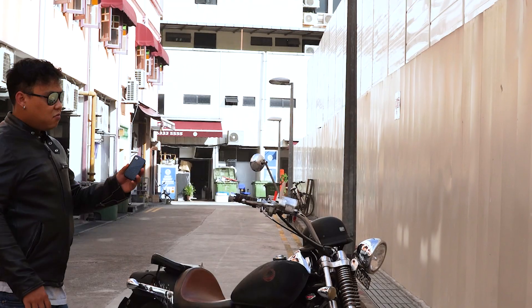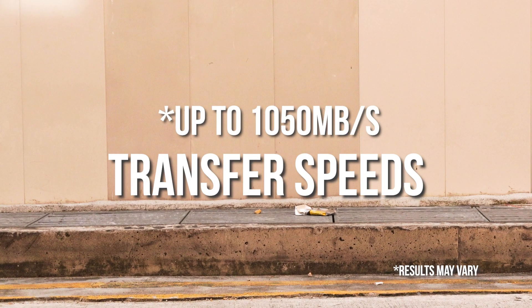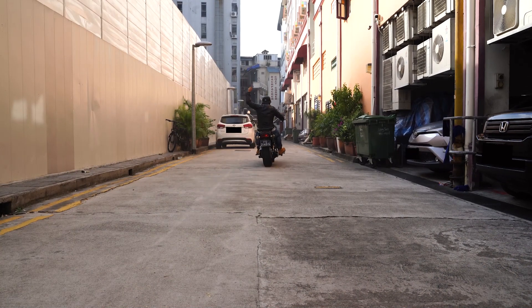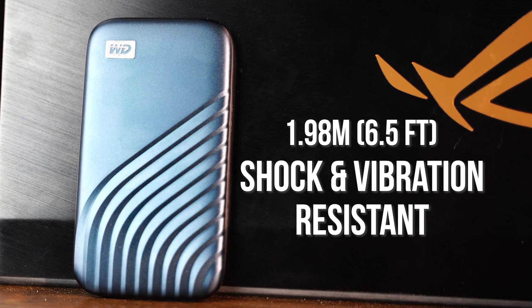Solid state drives are much faster, better, they last longer, and they pretty much outperform a typical hard drive. And this thing is fast — how fast? It's blazing fast. With transfer speeds of up to 1050 megabytes per second, this SSD might be able to keep up with the Flash. With its stylish slim body and overall metal casing, the Western Digital My Passport SSD is built like a tank, featuring shock and vibration resistance of up to 1.98 meters or 6.5 feet.